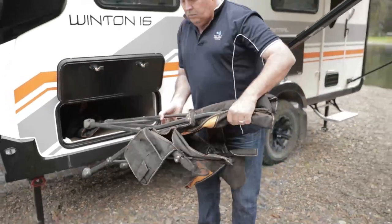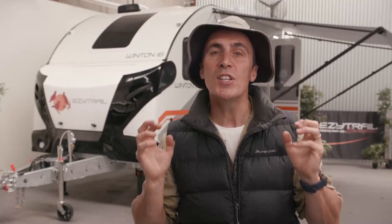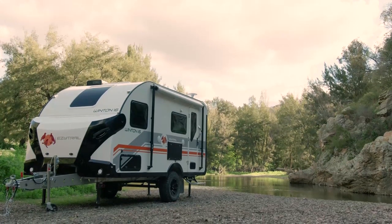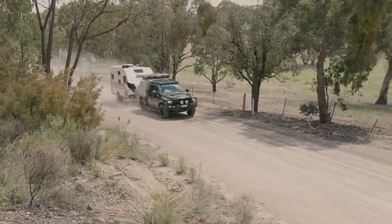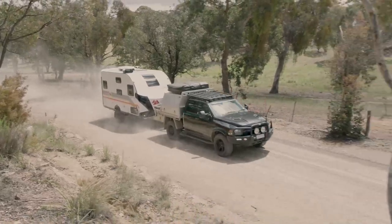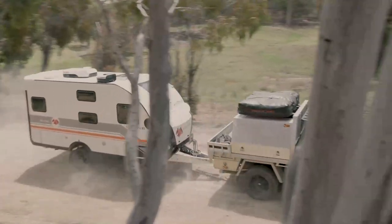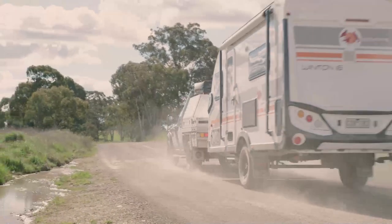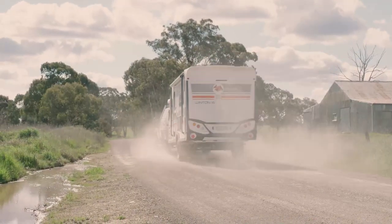The body is made from high quality aluminium sandwich panels which are tough and durable with excellent thermal properties. Coupled with the solid one-piece honeycomb floor, you've got yourself a truly dependable caravan structure. The Winton 16 Quad weighs in at under 1860 kilograms, so it can be towed behind basically any dual cab ute or four wheel drive wagon on the market today, which is perfect for families.